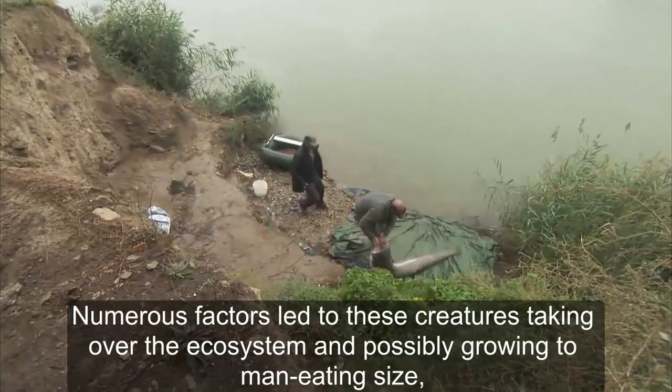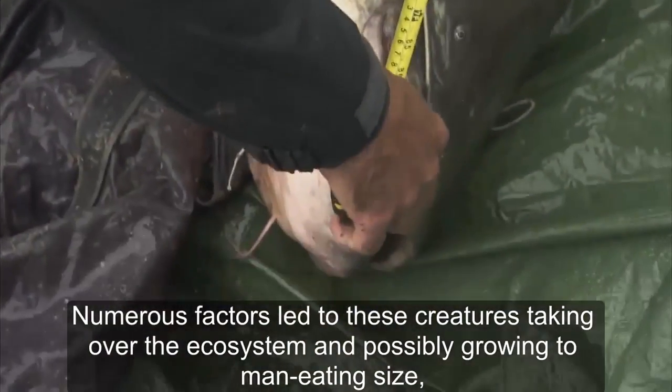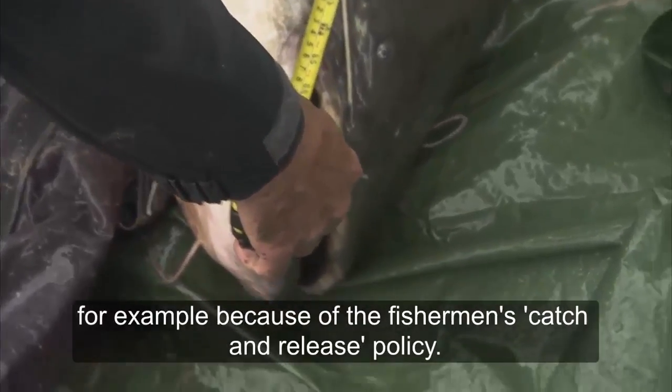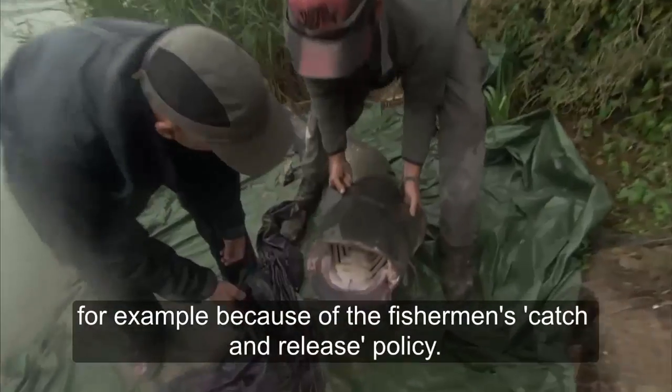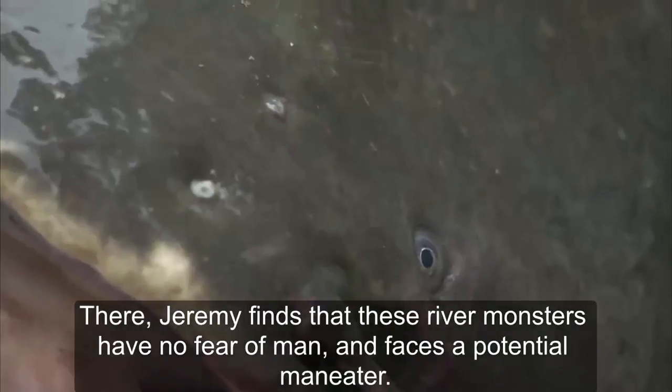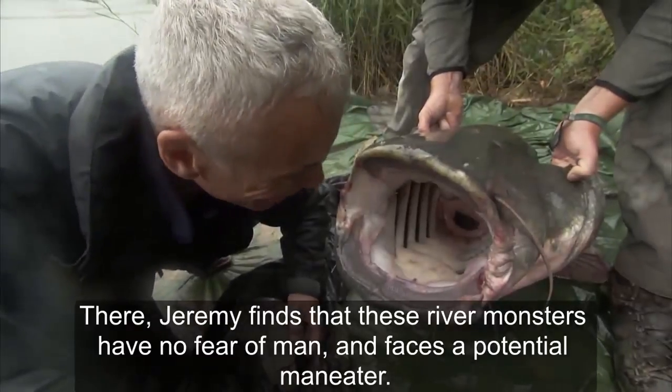Numerous factors led to these creatures taking over the ecosystem and possibly growing to man-eating sizes. For example, because of the fishermen's catch-and-release policy, Jeremy finds that these river monsters have no fear of man and faces a potential man-eater.